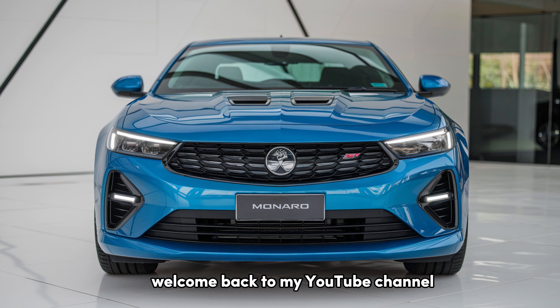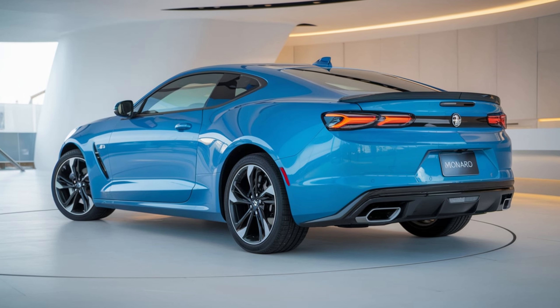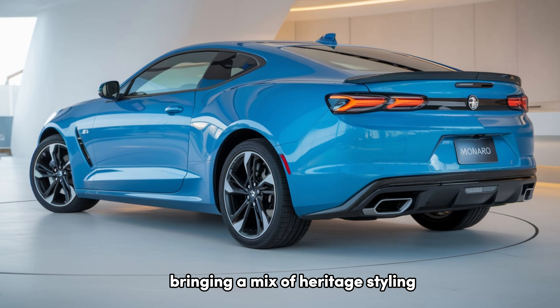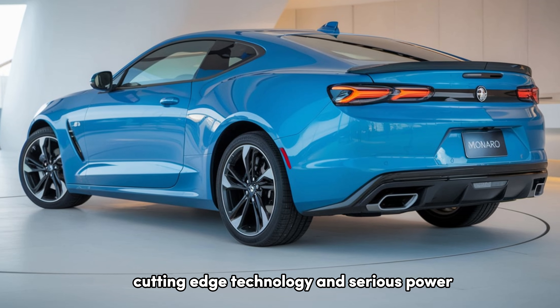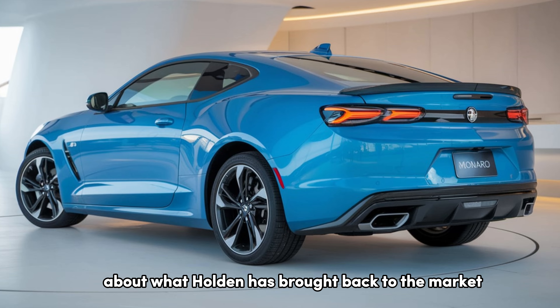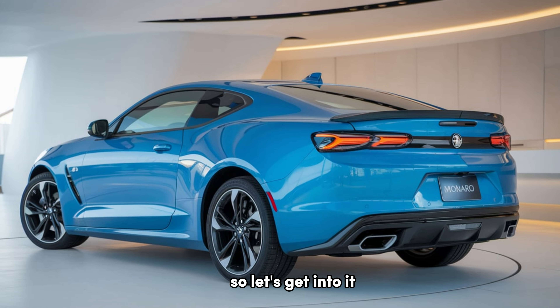Welcome back to my YouTube channel. Today we're diving into a legendary comeback — the 2025 Holden Monero. This Australian icon has returned, bringing a mix of heritage styling, cutting-edge technology, and serious power. Whether you're a Monero enthusiast or just curious about what Holden has brought back to the market, we've got you covered. Let's get into it.